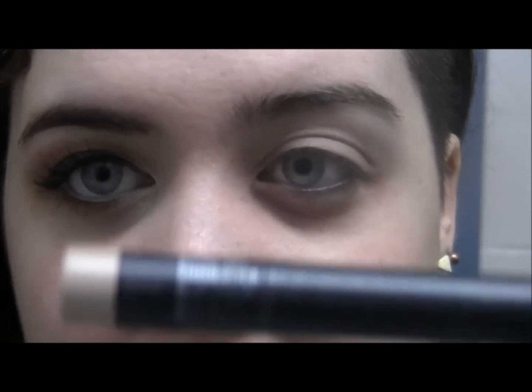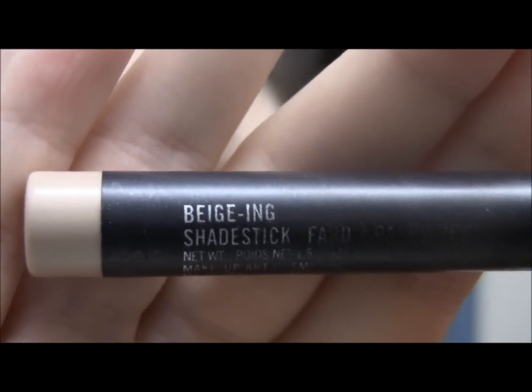To make things a little bit shimmery — I say 'all right' too much, I gotta stop that — to make things a little bit shimmery, I'm going to be taking MAC Shade Stick in Beijing. It's kind of worn off, but I'm going to be putting that all over my lids.